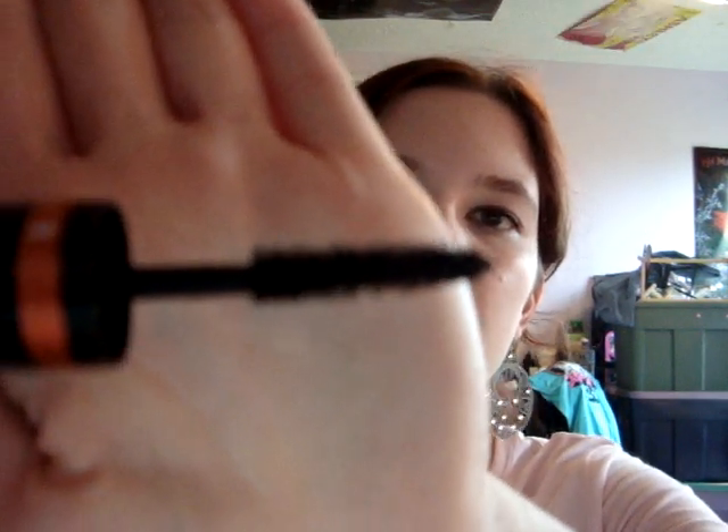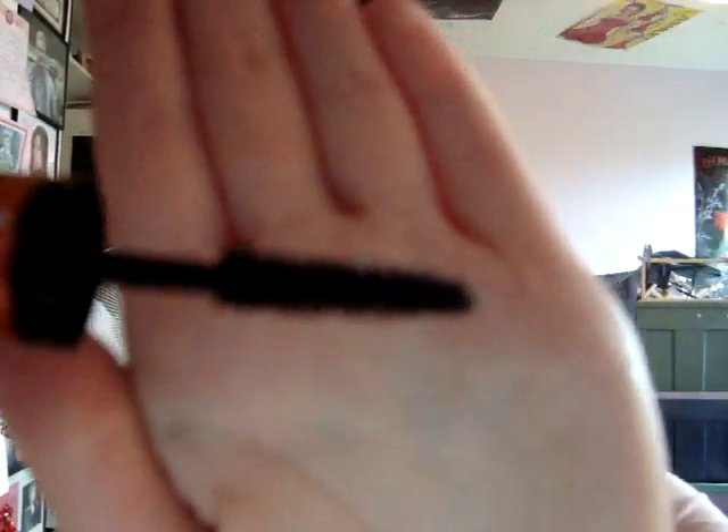So the first coat — the wand looks like this. It just seems to really volumize and add the look of extra lashes. So that's the first step brush.